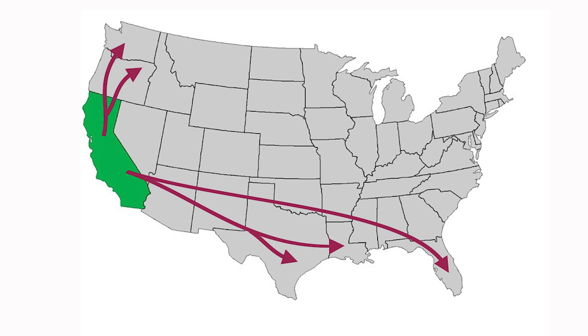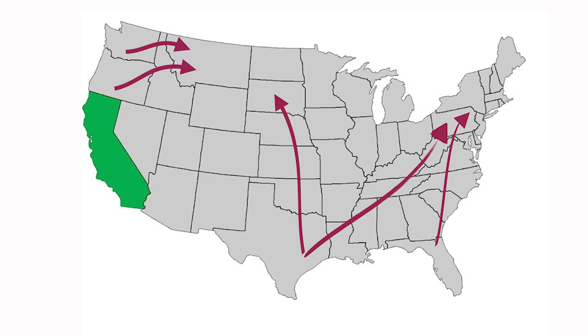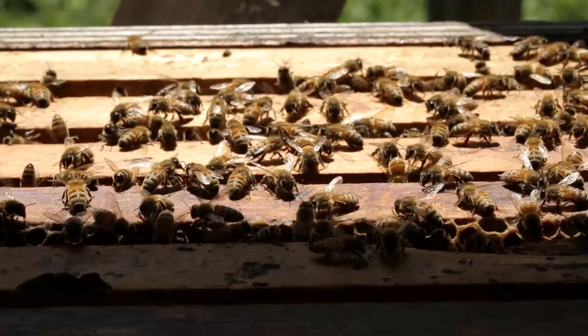Where do those bees go after almond pollination? Many of them go down to Florida or Texas for palmetto or orange blossom, or they come up into Oregon and Washington to facilitate cherry, pear, and apple pollination. This is an ongoing activity with beekeepers constantly moving their bees from one pollination service to the next. After apple pollination, they may go into summer seed production or over to the Dakotas and Montana for summer honey production.